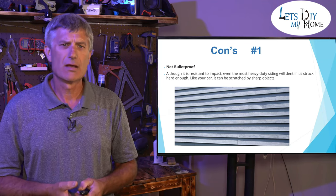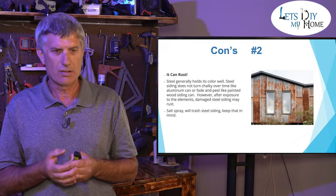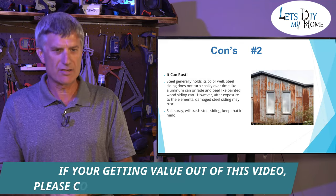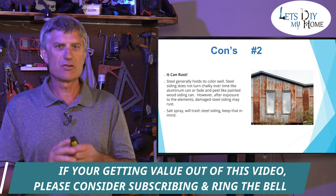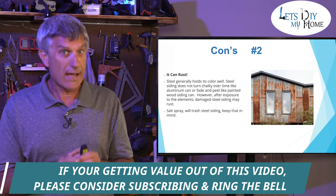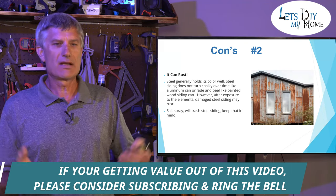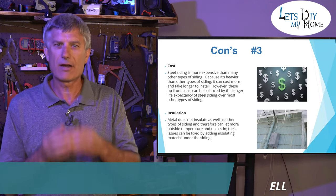Con number two: steel does rust. If you're thinking steel and you live along the coast of the ocean, do not put steel on your house. Salt plays hell with steel — it will rust and you cannot prevent it. Steel is not user friendly. Unless you've got a construction background, it is not DIY friendly at all. Steel is extremely hard to get the panels to lock into each other, and unless you have a helping hand — because today they're painted finishes — you can very much scratch the heck out of your wall.